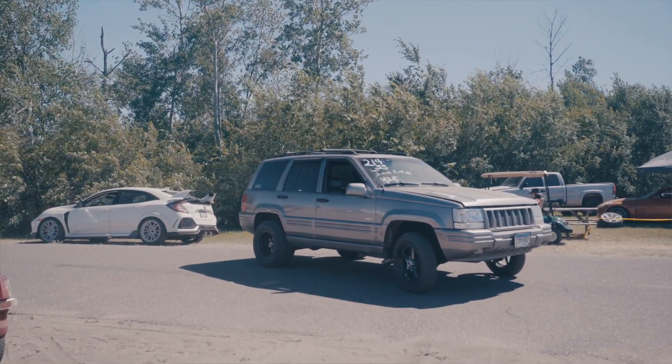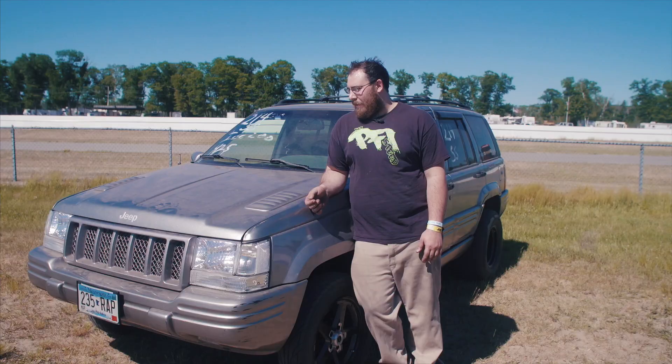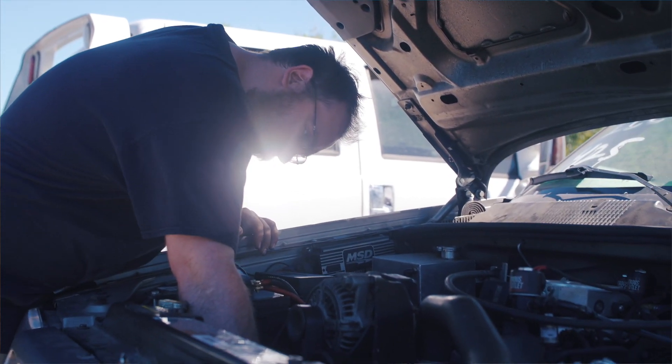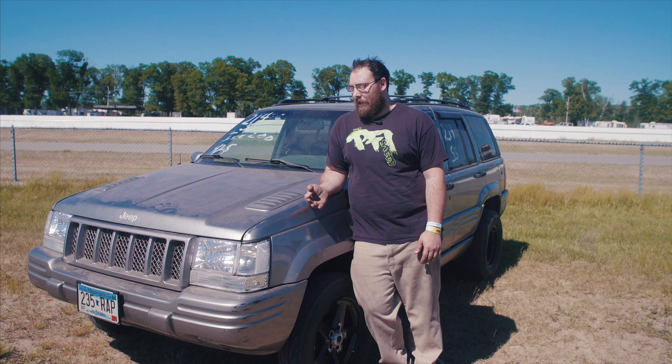It's kind of a struggle getting it fast, but it pays off when you see Hellcat owners and Corvette owners just look and they're like, what the hell. The biggest hurdle was trying to get the engine to hold together when it was a stock bottom end with nitrous, because they say they can only handle about 500 horsepower.